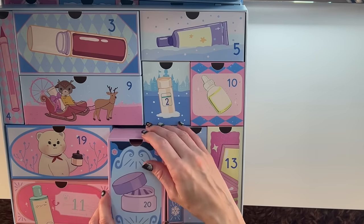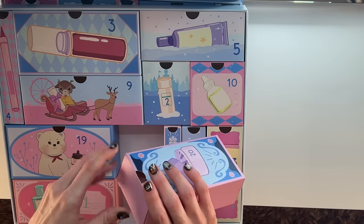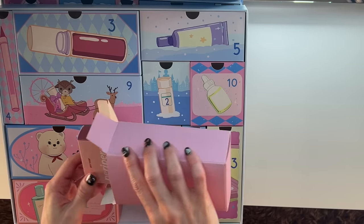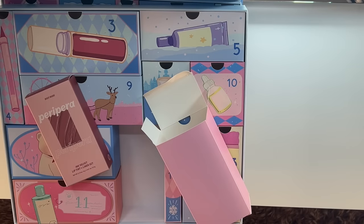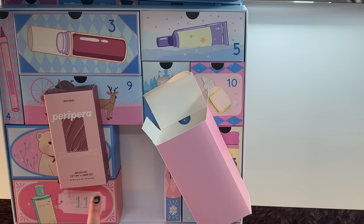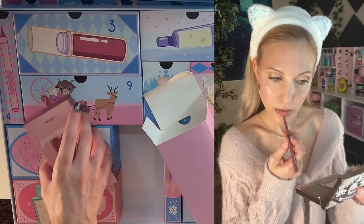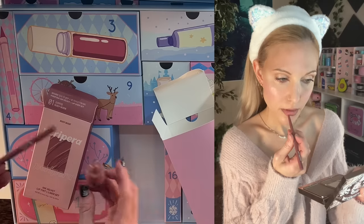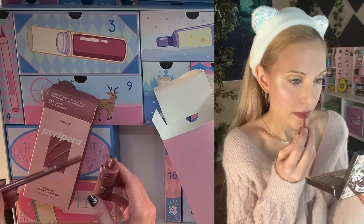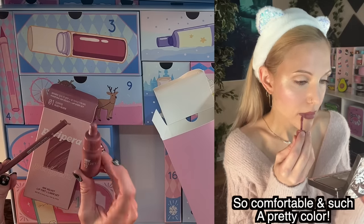Day number 20 right here — this feels medium weight. Peri-Pera: Ink Velvet Lip Tint and Liner Set. Is this a Korean Kylie lip kit? This advent calendar — swatches will follow. I have tried the lip tint before; this is quite nice. I have never tried this lip liner at all.